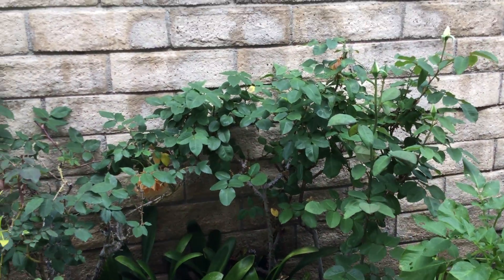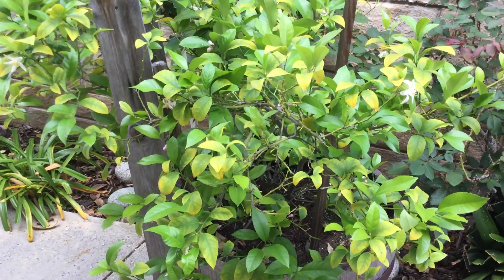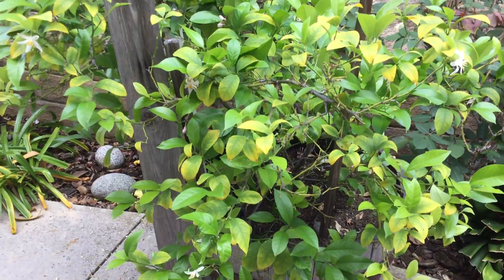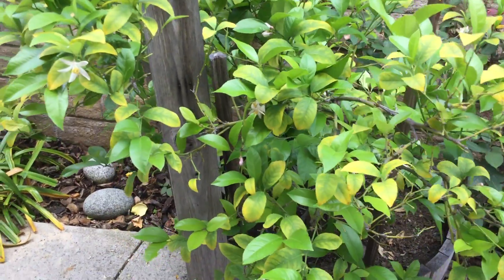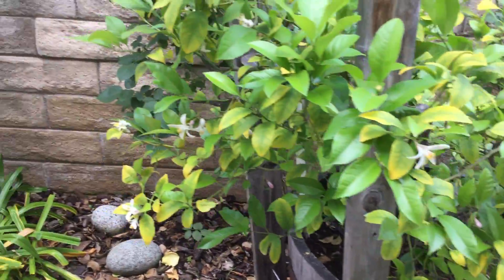Beautiful rose bushes. This is an orange barrel, I believe, with oranges getting ready.